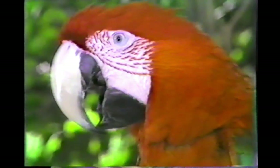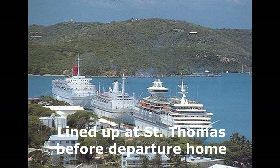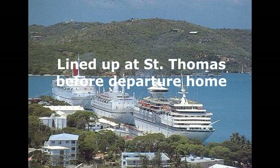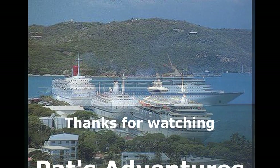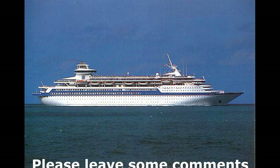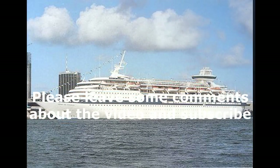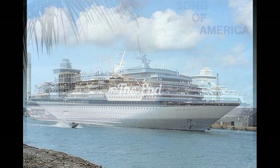As you can see, the video quality way back then was nothing like it is today, but I sure hope you enjoyed the video. Please leave me some comments, especially if you've ever sailed on this ship or other similar ships — I'd love to hear about it. Also, please subscribe as I'm going to be putting out a few more of these old vintage videos so we can go back in recent history together. Thanks so much for watching Pat's Adventures.